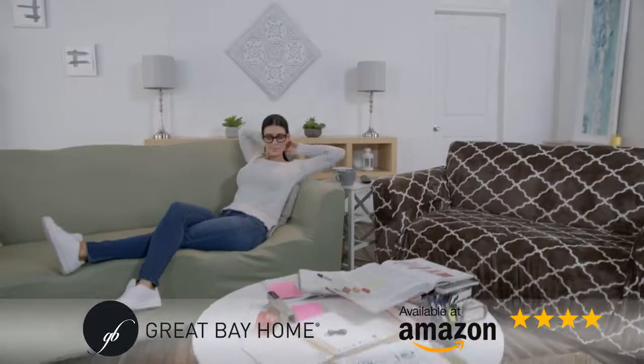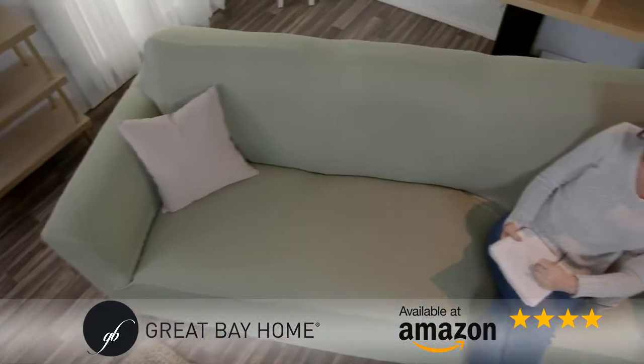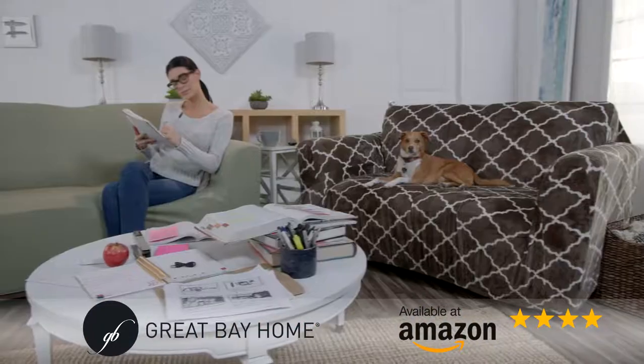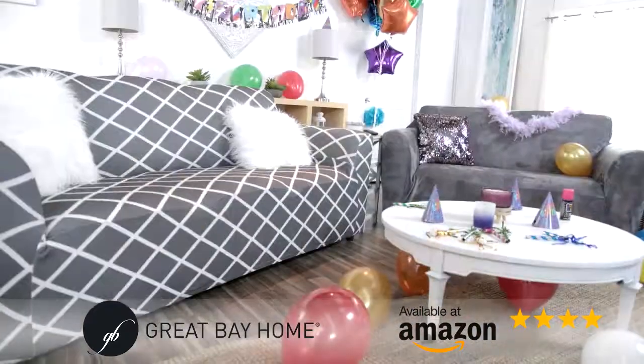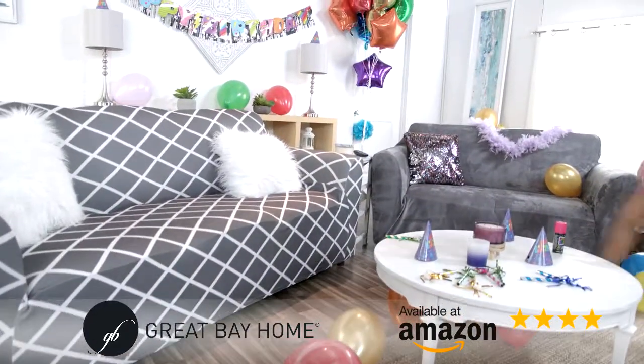Great Bay Homes lets you upgrade your furniture with our easy to care for slip covers. The elastic bottom keeps it tightly in place and molds the shape of most furniture for a wrinkle-free, tight, and comfy look.